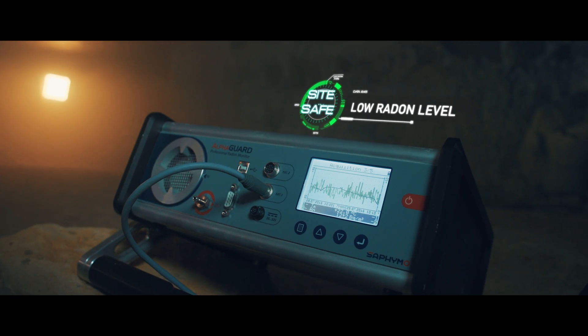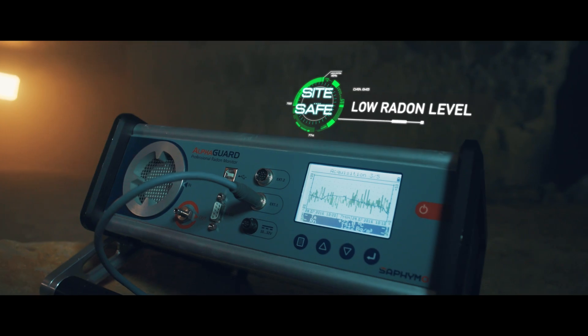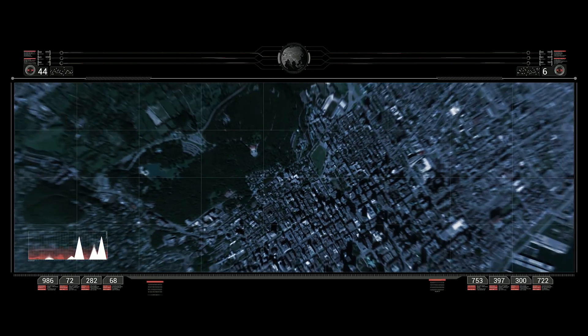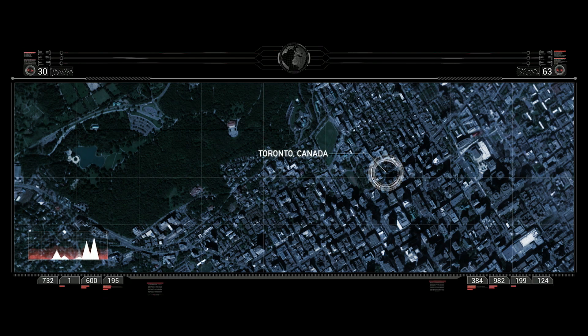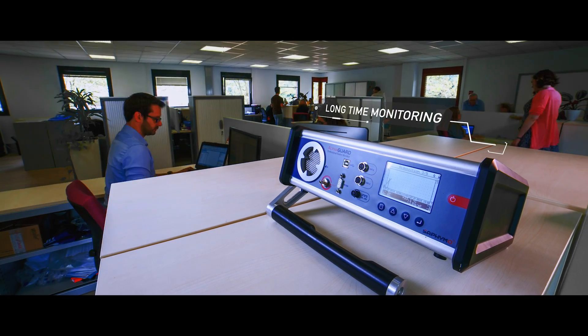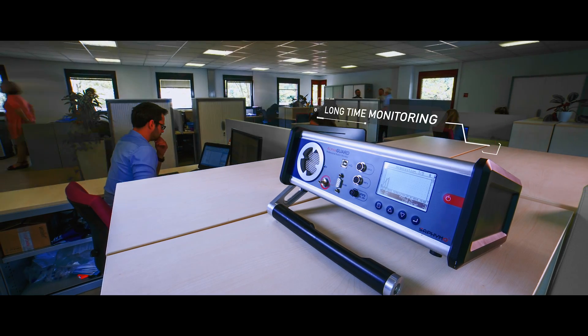Good ventilation reduces radon and its progenies in the air. Workplaces are concerned by radon exposure, especially in North America and Europe. The AlphaGuard and its accessories evaluate and assess the radon risk through long-time monitoring inside buildings.